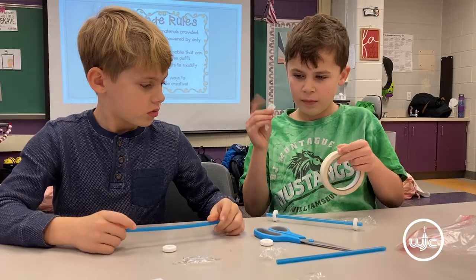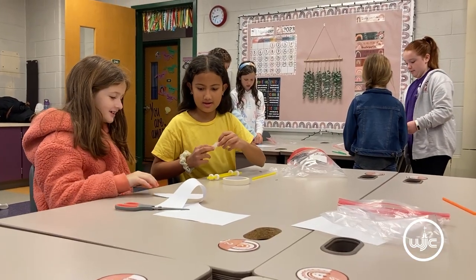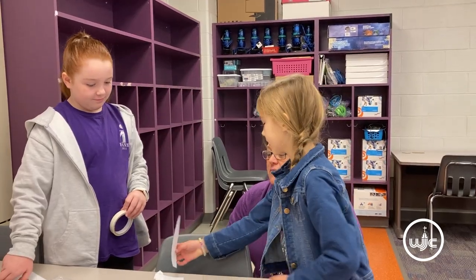Our STEM club was started this year. It was an idea brought to us by the PTA, and it's a science club that focuses on creative learning for the students — hands-on things.